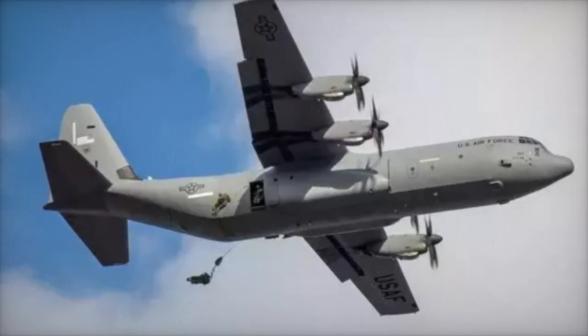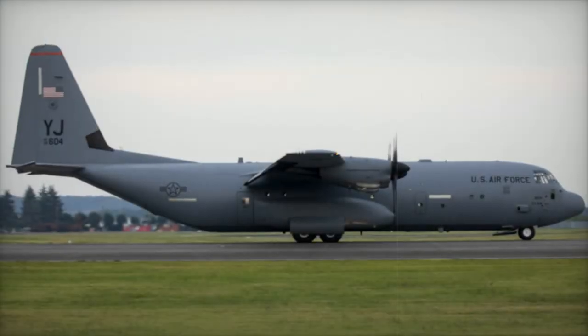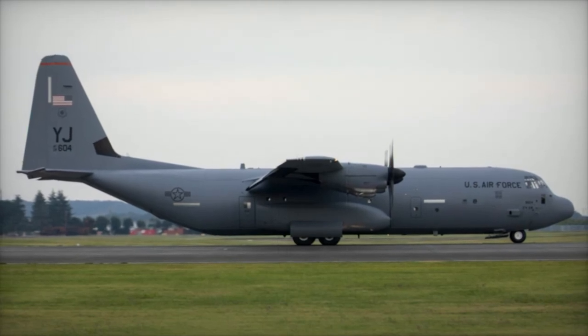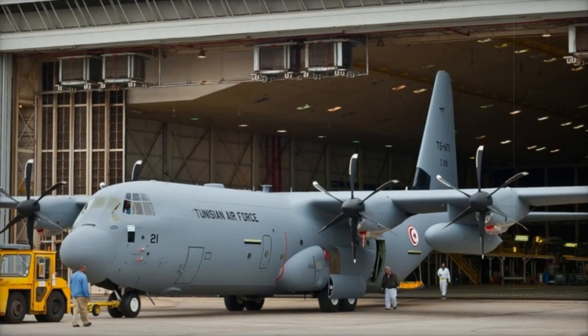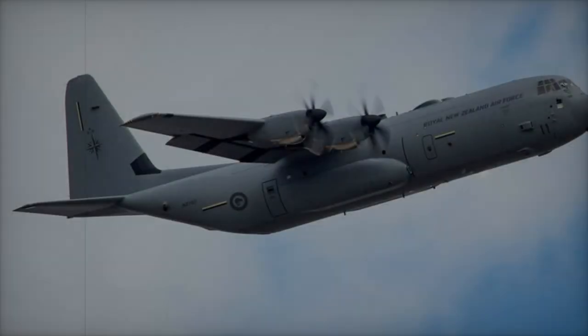This addition is part of New Zealand's comprehensive program to replace its aging C-130H fleet with five modern C-130J-30 aircraft by the end of 2024. The replacement project was initiated to address maintenance and reliability challenges faced by the legacy C-130H aircraft, which have been in service since the 1960s.